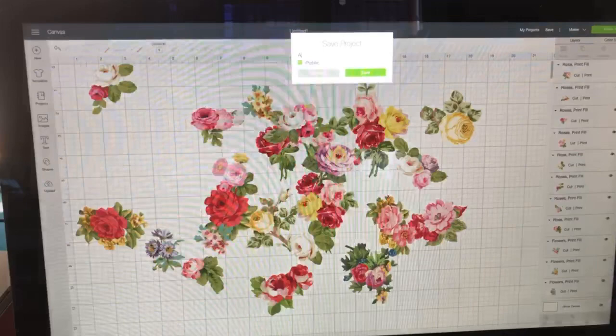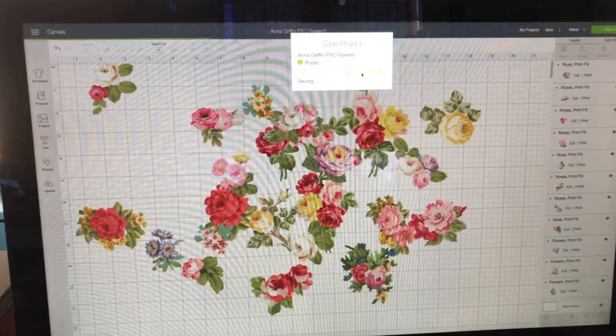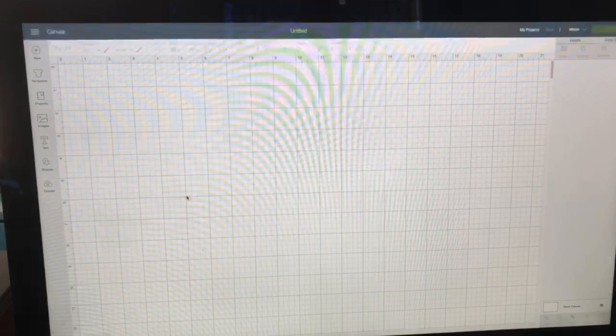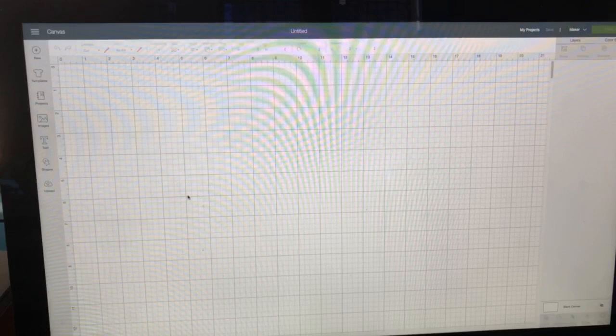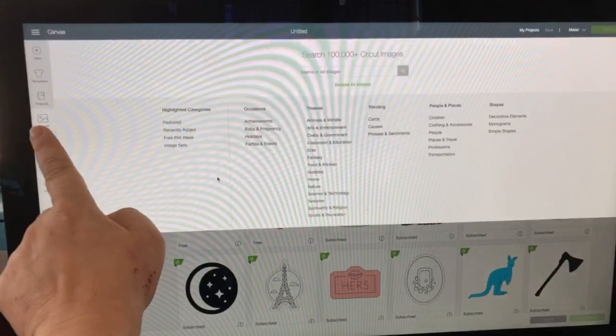Let's start — I'm going to call this 'Anna Griffin print then cut flowers' and save it. Then let's go into a new canvas, which is up here on the left-hand side. Here we're going to go to images — this is something that's kind of new for people and can be a little difficult to find things. They are working on it. It's pretty robust — there are over 100,000 images in the search engine.